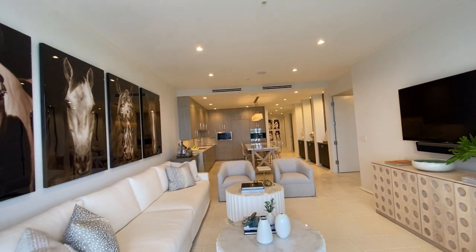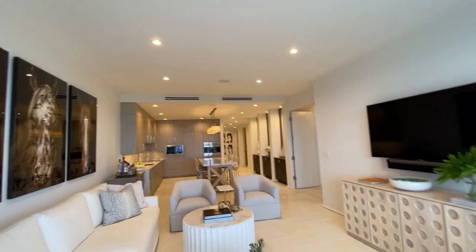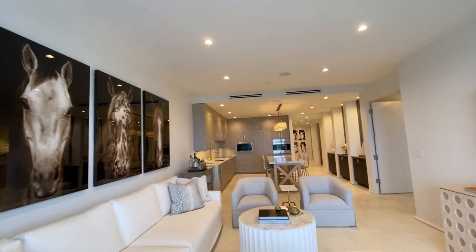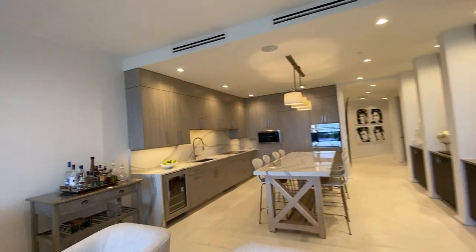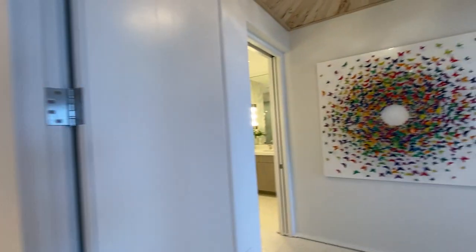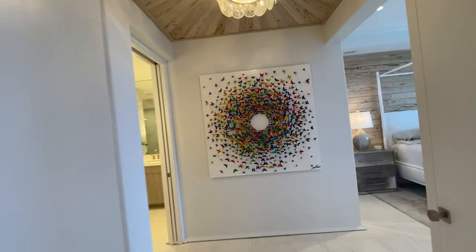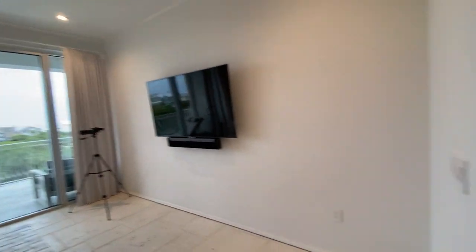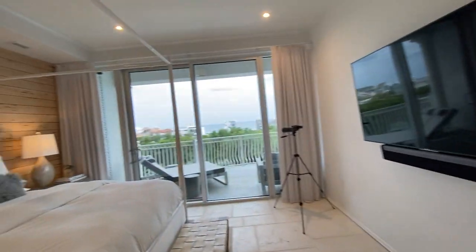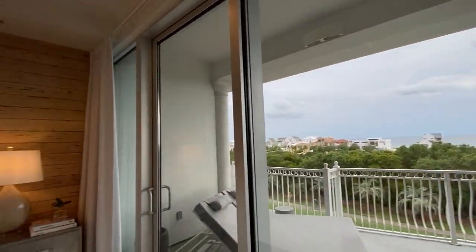What a fantastic unit — I've been wanting to get in here for a long time. Extremely impressive. Now let's check out the master, which is wonderful. You've got pecky cypress on the walls, Sonos throughout, and incredible gulf views from the master.